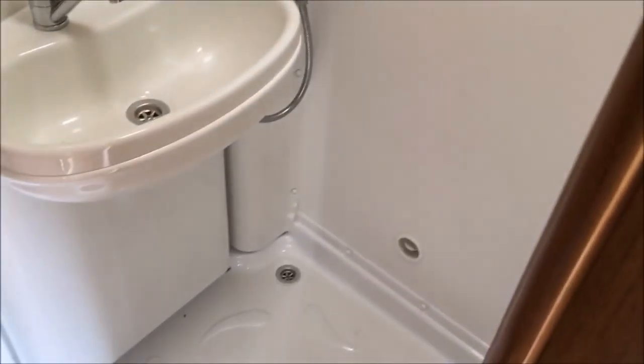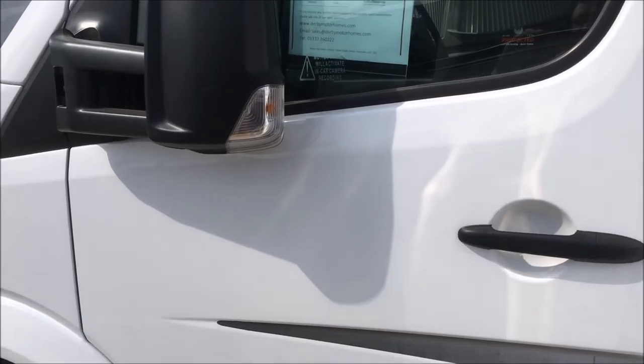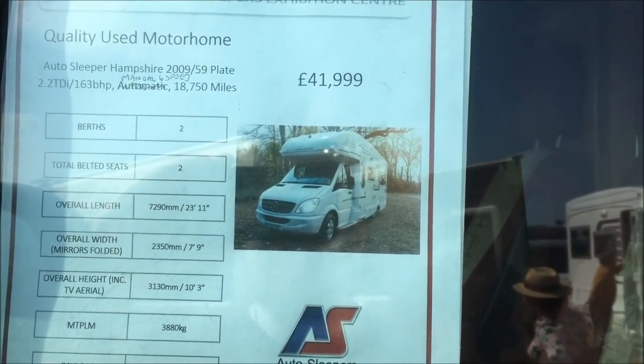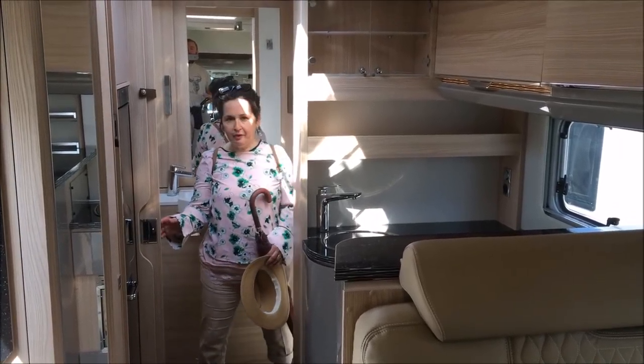It's one of these mixed-up ones where you're in with the toilet, but I suppose that's alright. So what is it actually? That's an Auto Sleeper Hampshire. We're impressed with this one.